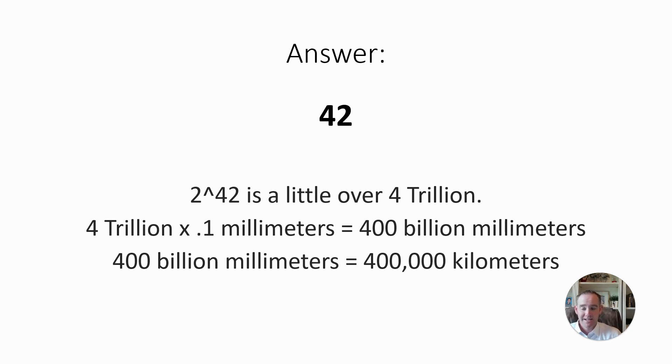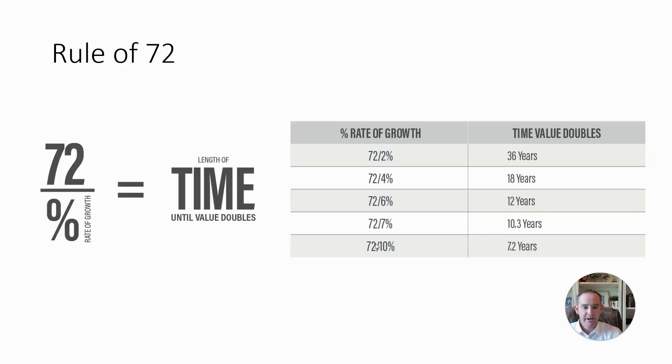In investing, that is the most incredible topic of all. Now, the Rule of 72 — we talk about this all the time. The Rule of 72 tells us how long it takes to double our money. We take 72 divided by the interest rate or the rate of growth, and that's how long it takes to double our money. So if we're earning 1%, it's going to take 72 years to double our money. If we're earning 10%, it's going to take 7.2 years.